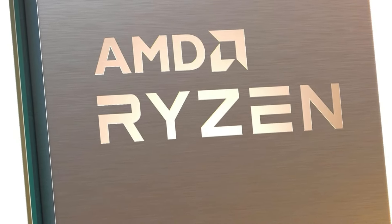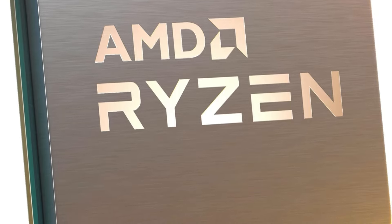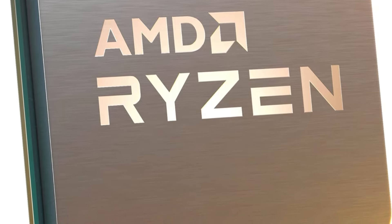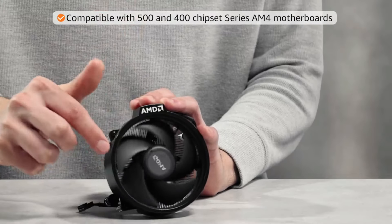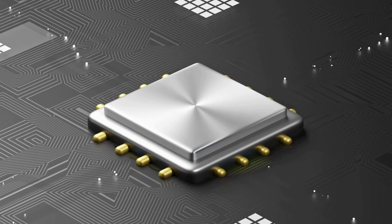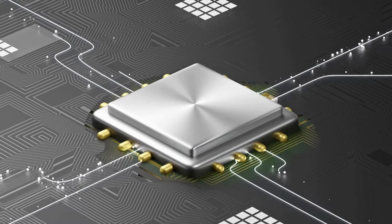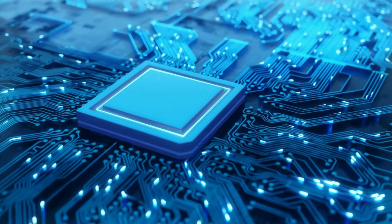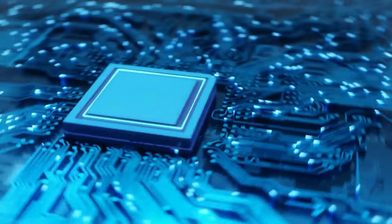With a solid customer rating of 4.7 out of 5, this processor is a favorite among users looking for value. At around $129, it remains a great option for those building budget gaming rigs. If you found this video helpful in making your decision, kindly subscribe to our channel and click the bell icon to be notified of upcoming videos. Thank you for watching.